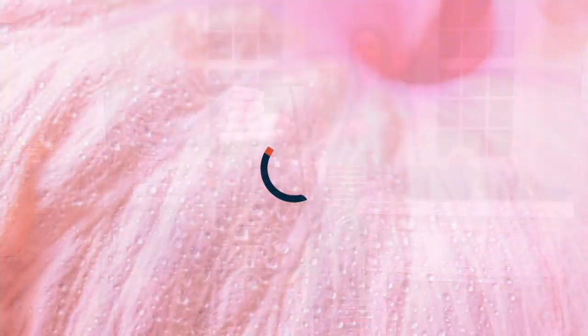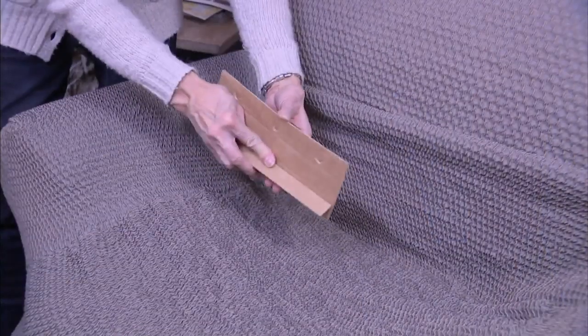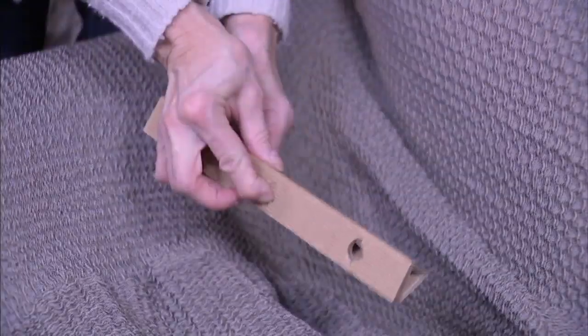I want to give you a look at something else we had earlier. This is my pick of the show — the Paulato furniture slipcover. We had the recliner, a one-seat.